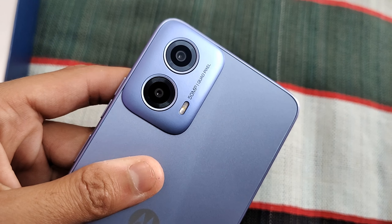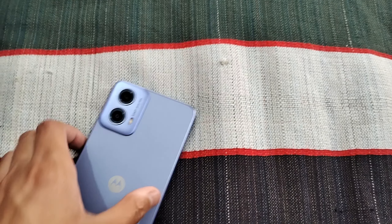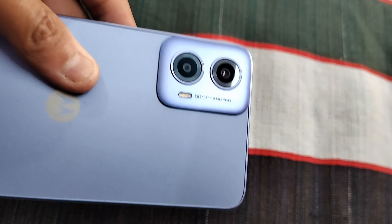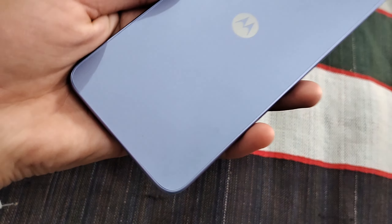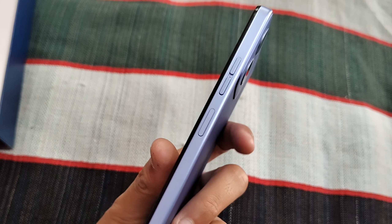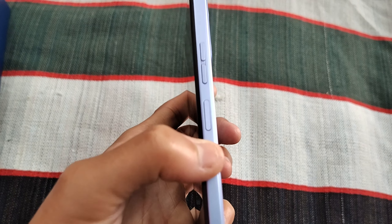I will tell you why I purchased this Motorola G34. You can see the camera — this is a 50MP quad camera. It has a very sleek and slim design with a plastic body.